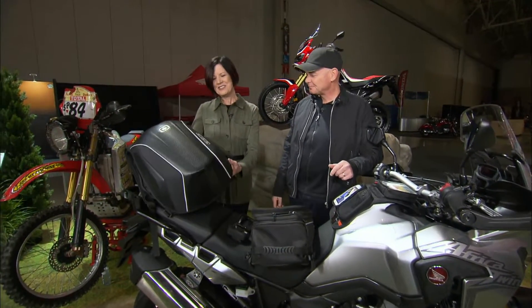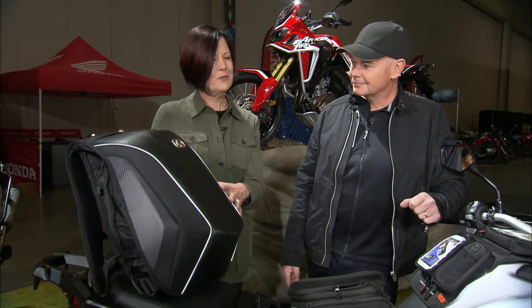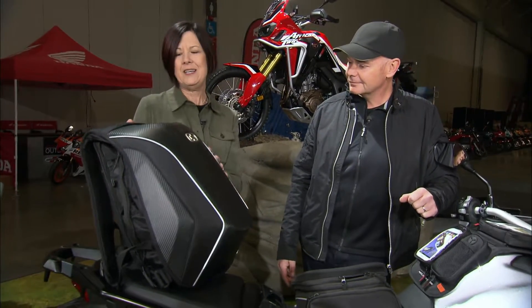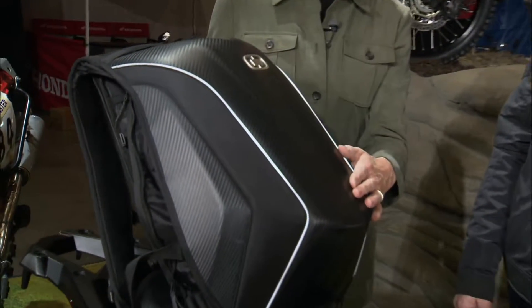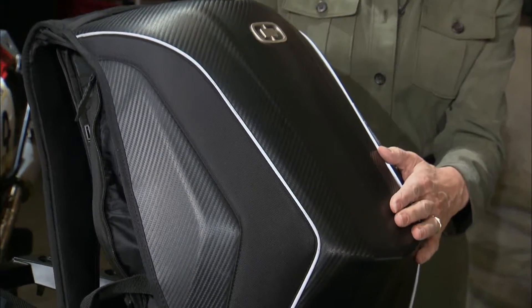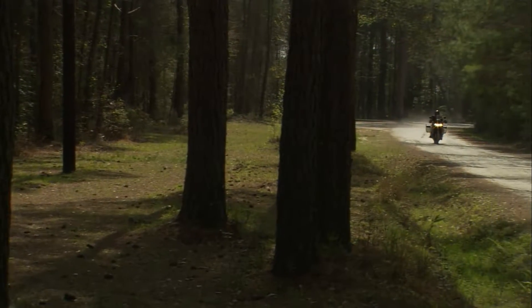It's got a nice shape to it which is aerodynamic, and it holds its shape so you can stuff as much or as little as you want into it. It has material on it — this particular one is a carbon copy — and the dust doesn't stick to it, so that's great for going off road if you're going to head down some gravel roads or what not.